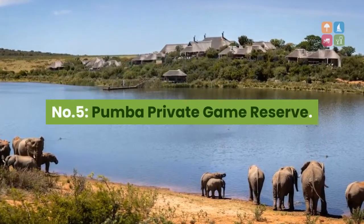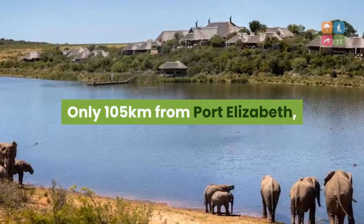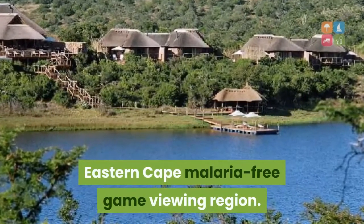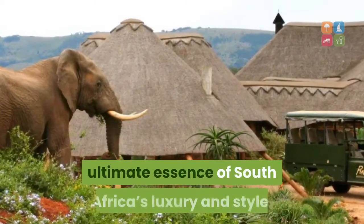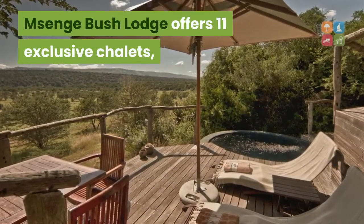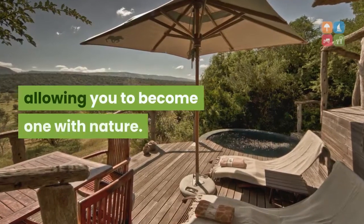Number 5: Pumba Private Game Reserve. Only 105 kilometers from Port Elizabeth, Pumba Private Game Reserve is in the heart of the Eastern Cape Malaria Free Game Viewing Region. Here, visitors have every opportunity to enjoy the ultimate essence of South Africa's luxury and style. Emsenge Bush Lodge offers 11 exclusive chalets which flow naturally into the African bushveld, allowing you to become one with nature.